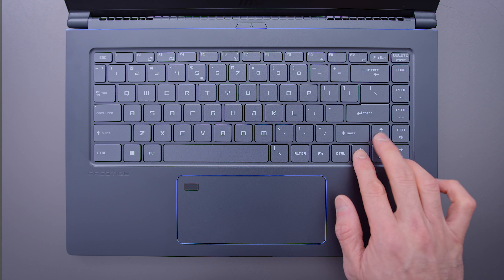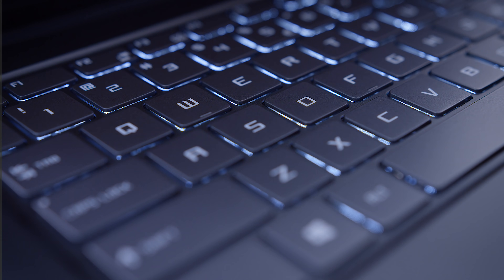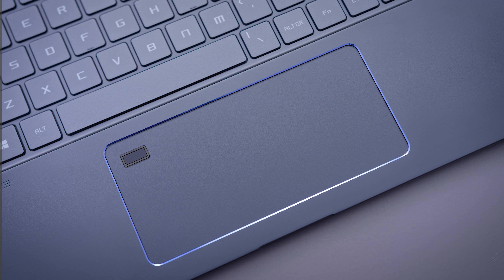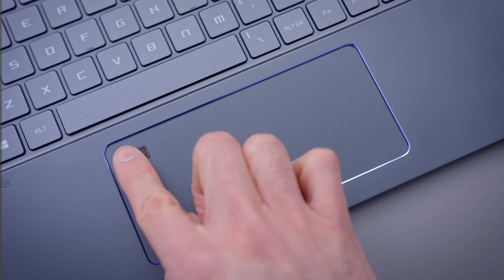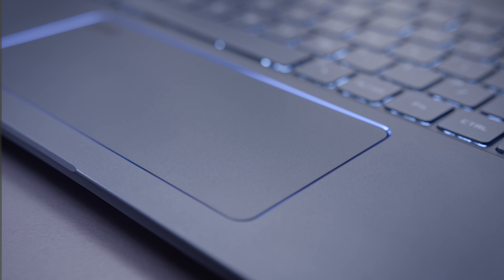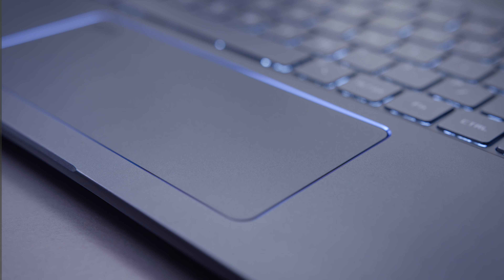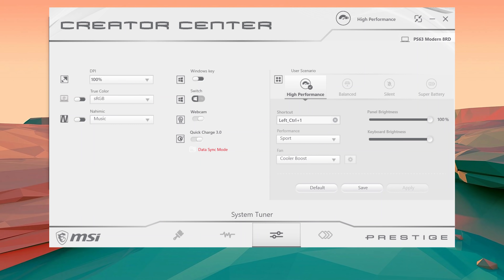The keyboard up top is nice — I'm partial to MSI's keyboards. I always find them easy to use with a good layout, though the spring back on this is a little bit softer. Most people will get used to it quickly. The trackpad is better than I thought — it has a fingerprint sensor and a textured glass surface that feels very smooth and frictionless, which MSI normally doesn't use. It's also running Windows Precision Drivers, so thumbs up for that.